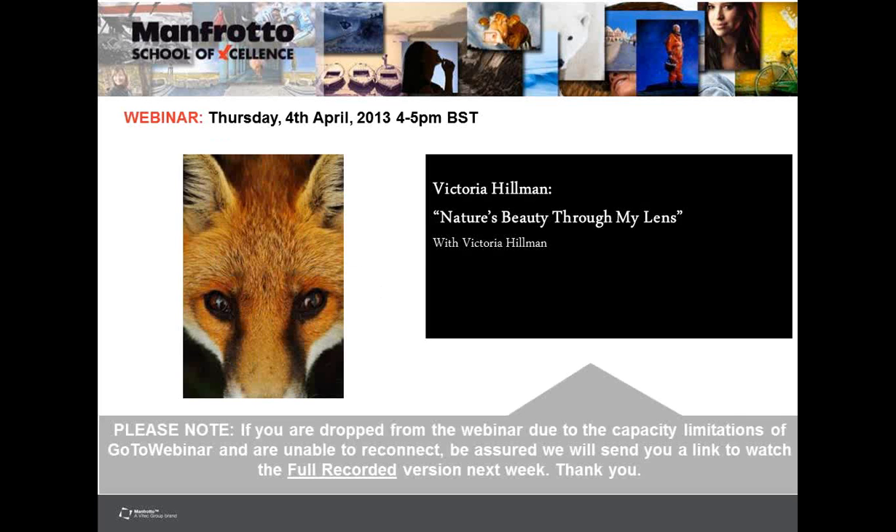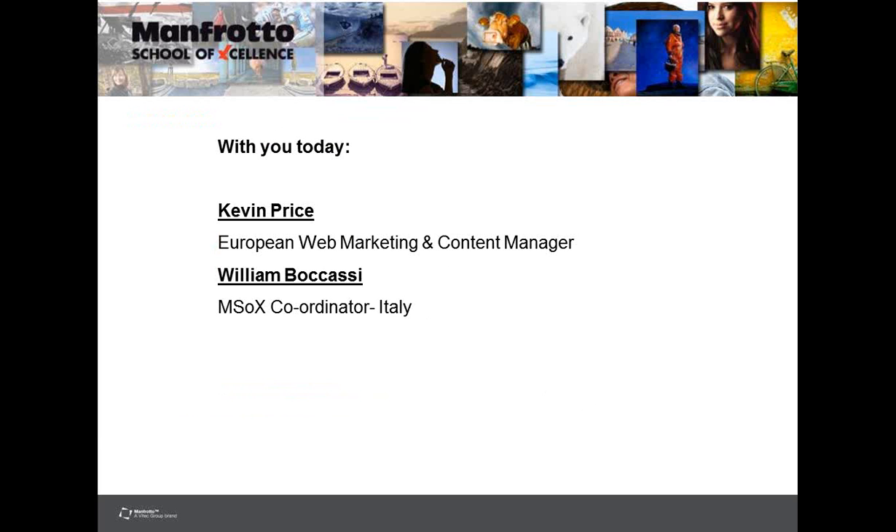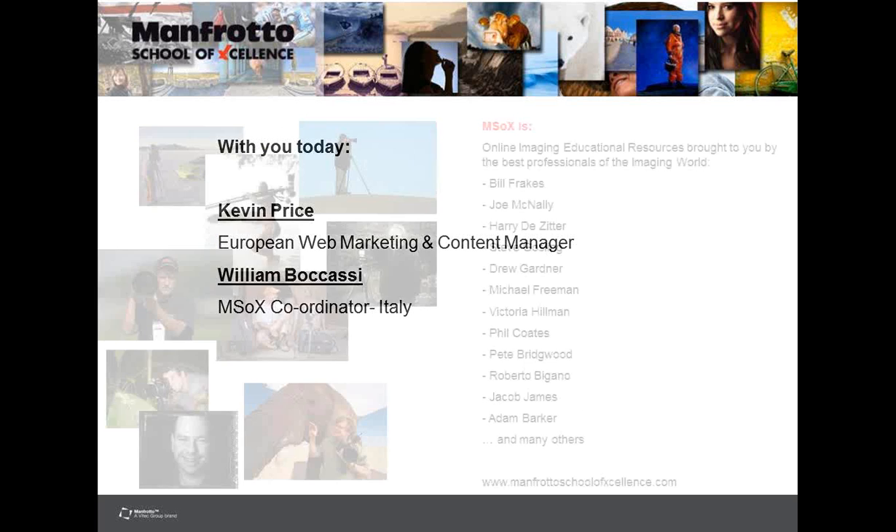Well, hi everybody. I hope you can hear me okay. Welcome to another Manfrotto School of Excellence webinar. Today we've got Victoria Hillman presenting Nature's Beauty Through My Lens. The talk will be split into roughly five sections, so please send in your questions as normal. With you today is myself, Kevin Price, Manfrotto European Web Marketing Manager, and William Bacassi, coordinator for the School of Excellence in Italy.